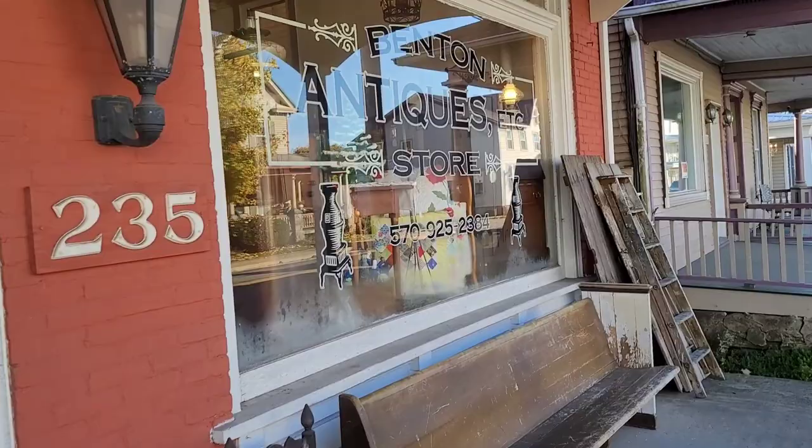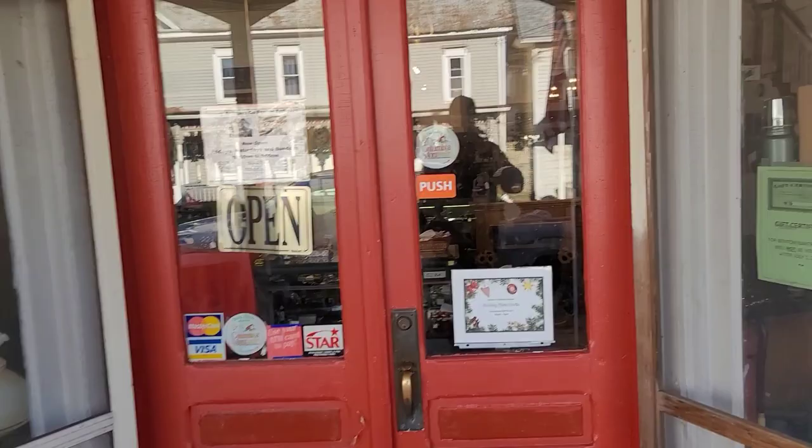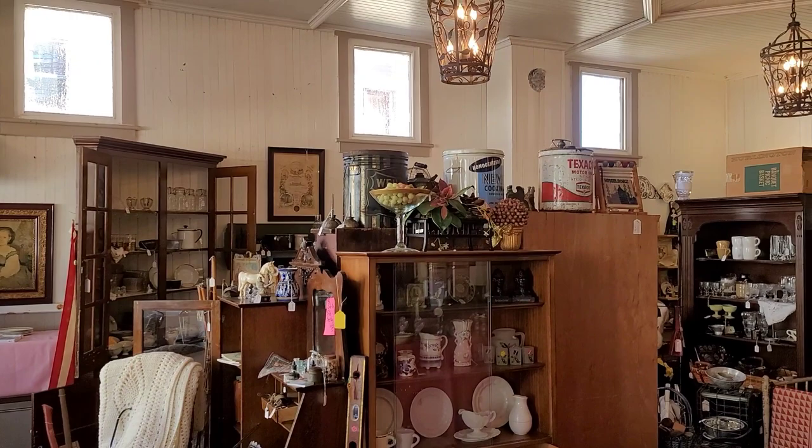I've never been here before. I've never been across the street. We're probably going to do two videos — I'll dedicate one to each place. Here we go, let's do this. I see a ceramic Christmas tree already. Here's our entrance. Let's get inside and see if we can film. Oh, hey, look at that old Singer in the window. She looks cute.